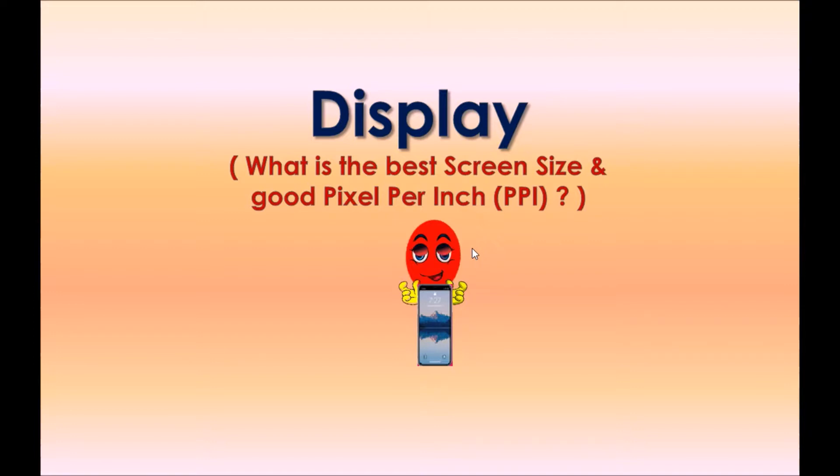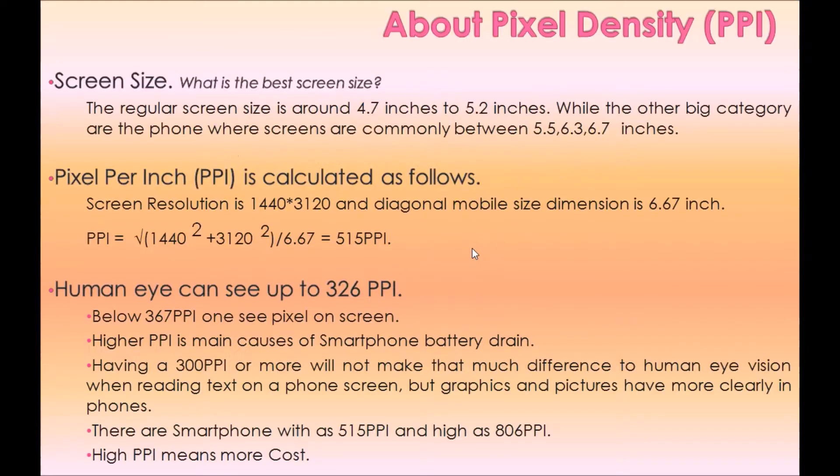Now let's review what is the best screen size and good pixel per inch. The regular screen size is around 4.7 to 5.2 inches, while larger phones commonly have screens between 5.5, 6.3, and 6.7 inches.